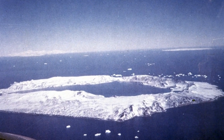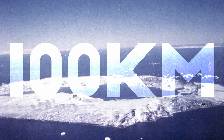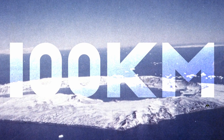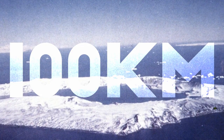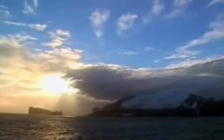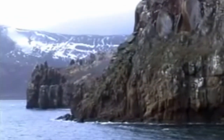As for its size, Deception Island's total land area is about 100 square kilometers. It's 15 kilometers in diameter and rises 539 meters above sea level. Almost 60% of the island is covered by permanent glaciers, though some sources have slightly different numbers.